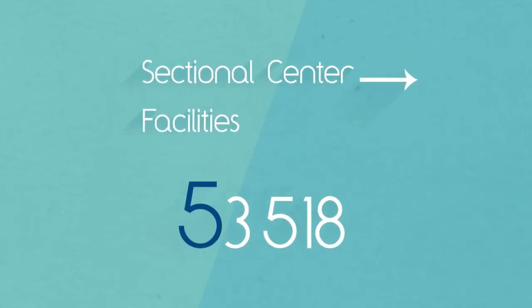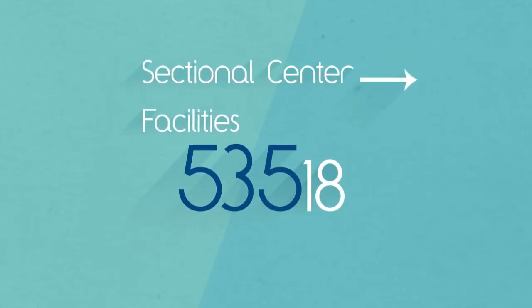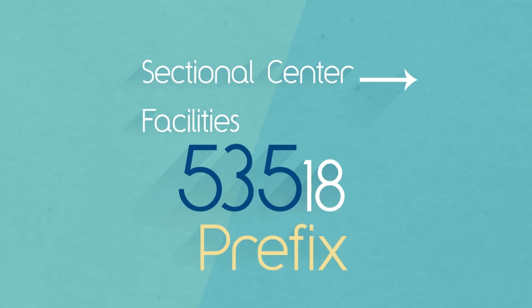If we look at a zip code, these first three digits, referred to as the prefix, represent the SCF.